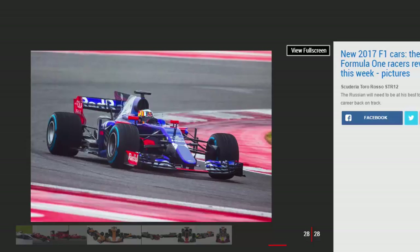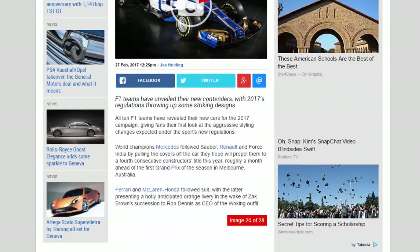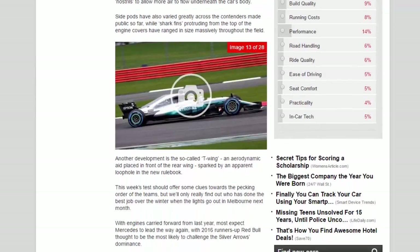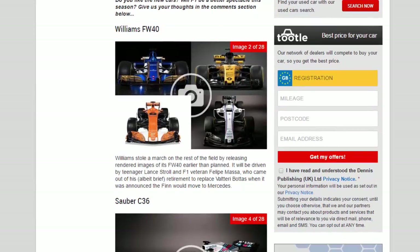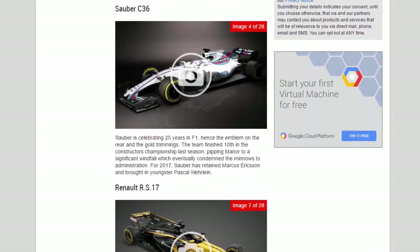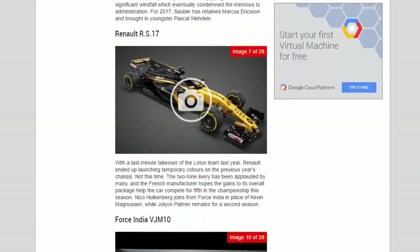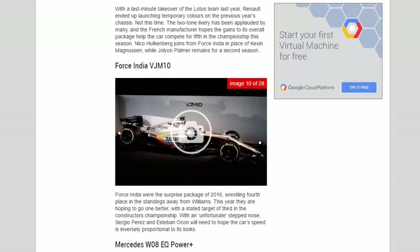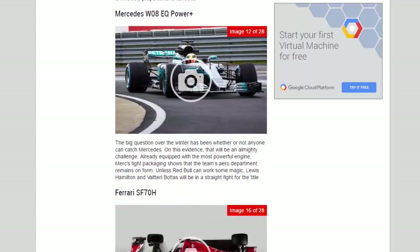Ferrari's SF70H launch was a rather low-key affair, with little said about anything really. The fabled Italian team endured a torrid year last season, in which its performance went backwards compared to rivals and it failed to replicate any of their three victories from 2015. Having lost the highly rated engineer James Allison to Mercedes, Sebastian Vettel and Kimi Räikkönen face an uphill battle to return to winning ways.